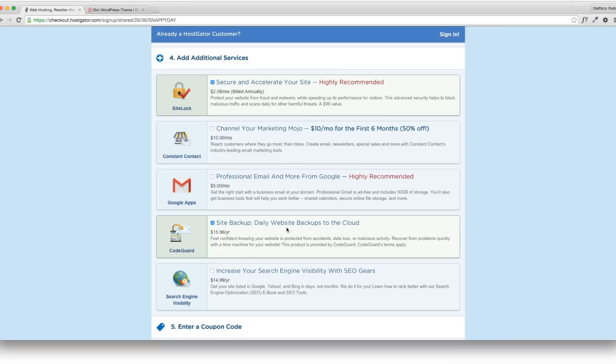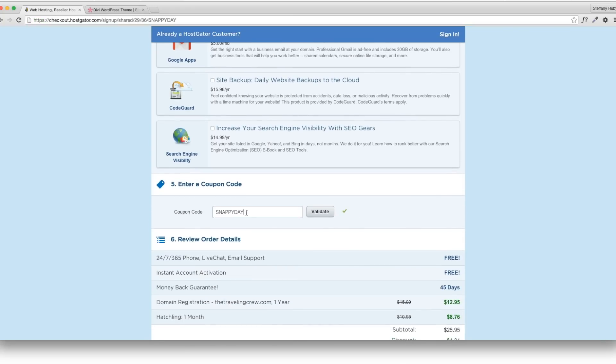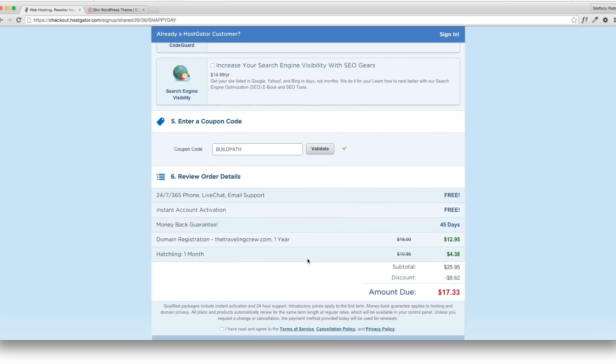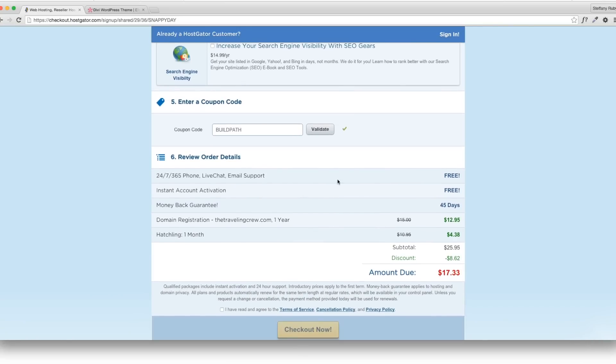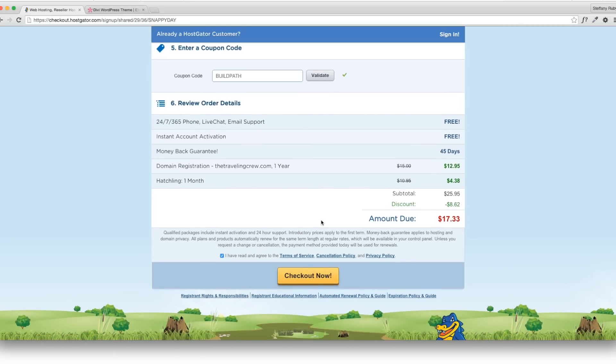After that, go to additional services — you can click them if you want, but we don't really need them. Scroll down to the coupon code and type in 'buildpath' — that's your code to get a great discount on HostGator. When you validate that code, I got $8.62 off, which is amazing. Then agree to the terms and check out — super simple.